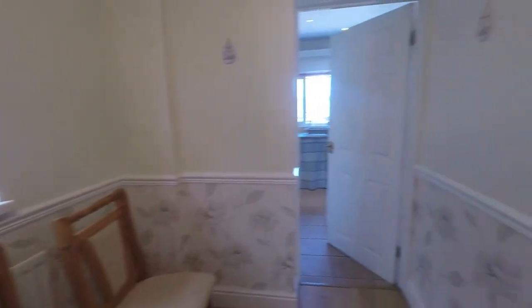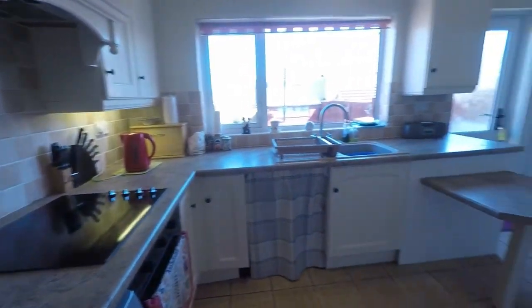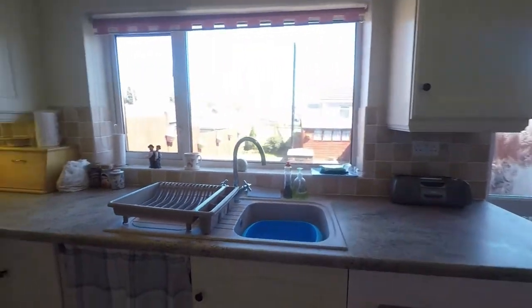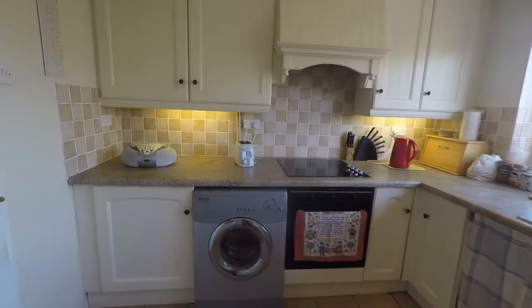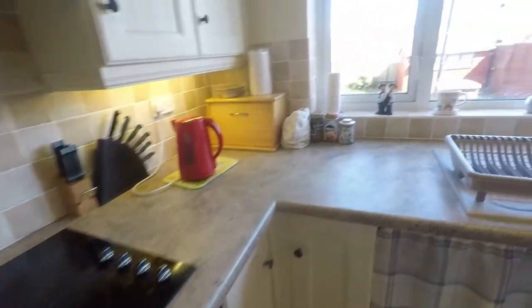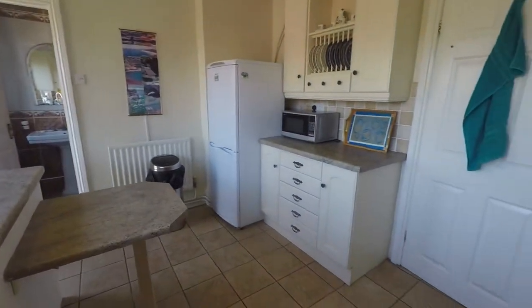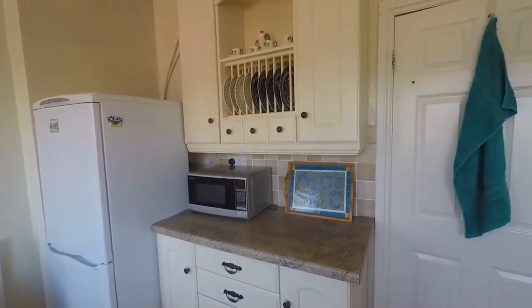Around to the other side we come through into the kitchen. It's a good sized family kitchen with views over the rear garden, and good amounts of wall and floor unit storage around all sides of the room. There's space for your large appliances both under counter and integrated. You have your electric hob, and further unit storage throughout. From here we also have access out into the rear garden.